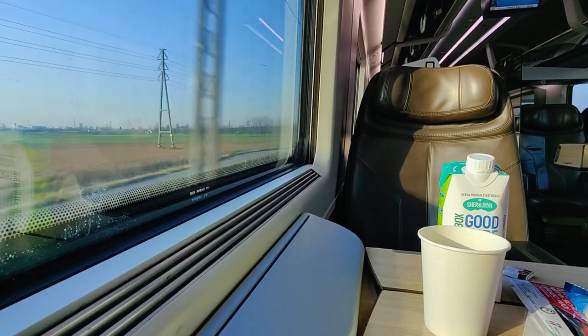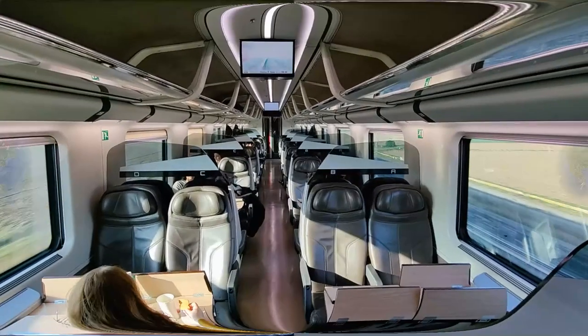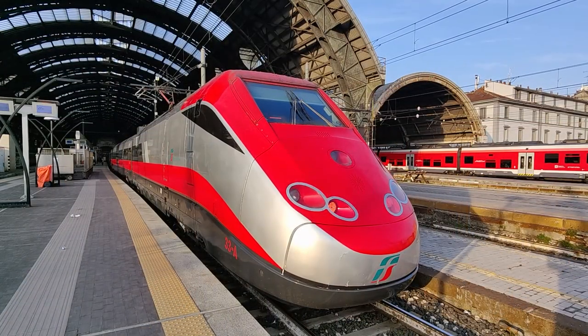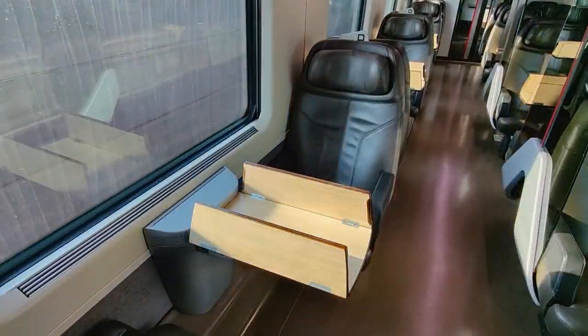High-speed rail in Italy is great, connecting many of Italy's major cities at speeds of up to 300 km per hour, onboard stylish and comfortable trains like Trenitalia's Frecciarossa 500. It's time to travel from Milan to Turin in business class.